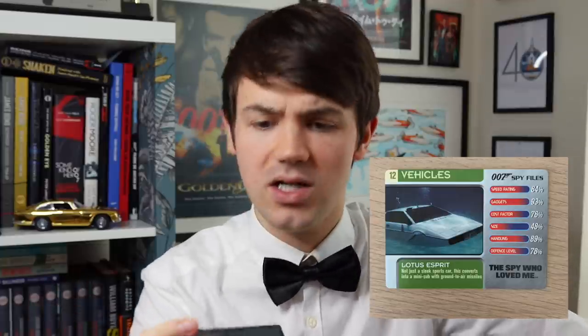The Lotus Esprit - Gadgets 93%, that's really good, might actually be a contender. Handling's pretty good as well - quite a good card. The Liparus - interesting that this comes under the Vehicles category rather than Locations, which is what we're going to next. I mean, I know it's a super tanker, but some of the other locations we're going to come across, like Atlantis, do move. I find it interesting that this is Vehicle. Cost Factor 98%, Size 95%, Defense Level 92% - I did not think the Liparus would be one of the best cards.